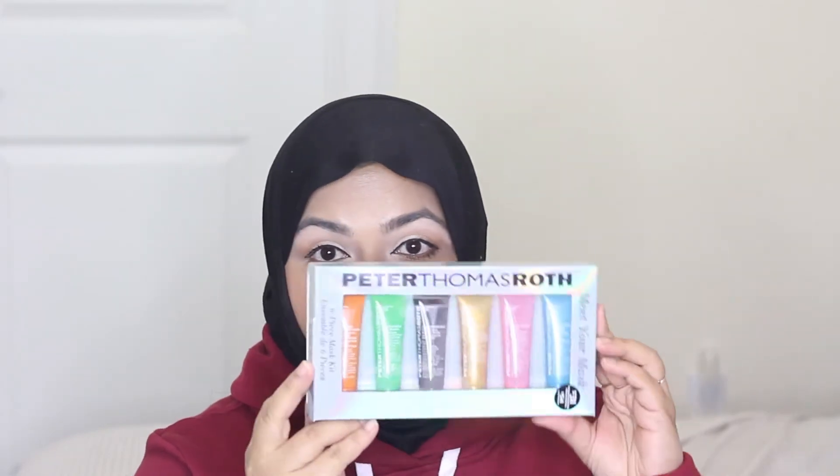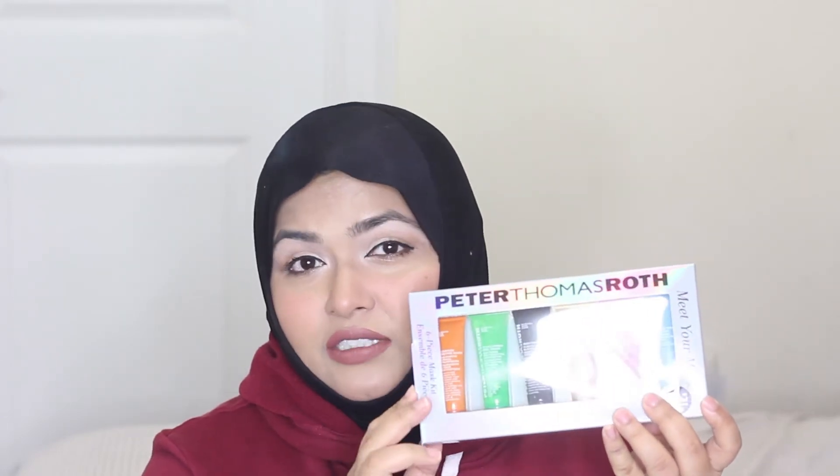The next item is the Peter Thomas Roth Meet Your Mask set. I initially wanted the tub versions but realized I'd never use them up before they expire, since I prefer homemade masks. I already have the small cucumber tube and it still has so much product left after several uses. I think this smaller set is sold out now, but it's still a great value set if you can find it.